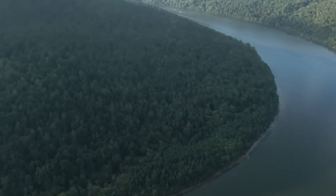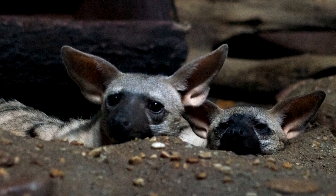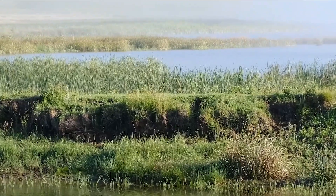The aardwolf is an interesting animal that plays an important role in the African ecosystem, and we should all do our part to help protect it from further decline. As we learn more about this fascinating creature, hopefully we can ensure its survival for generations to come.